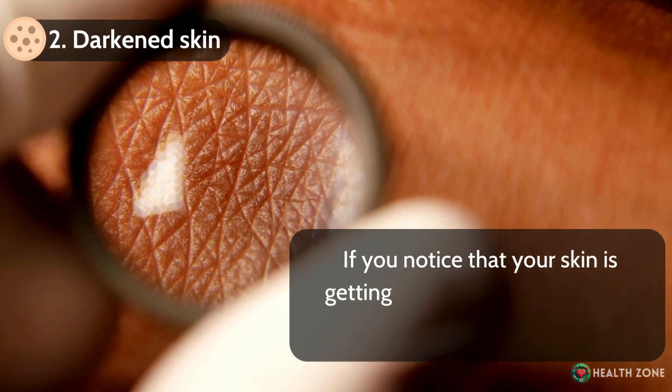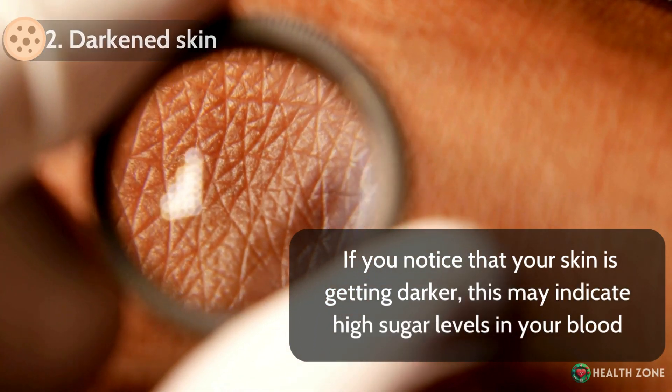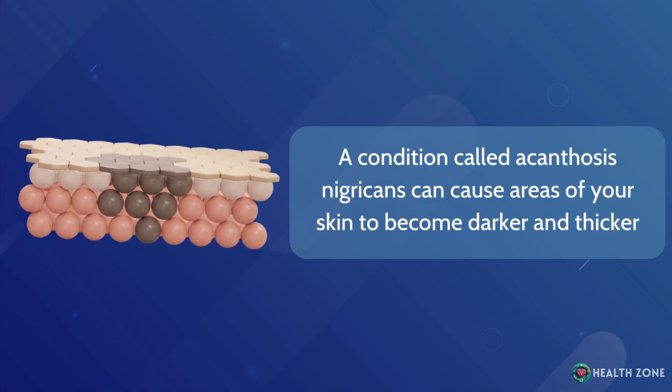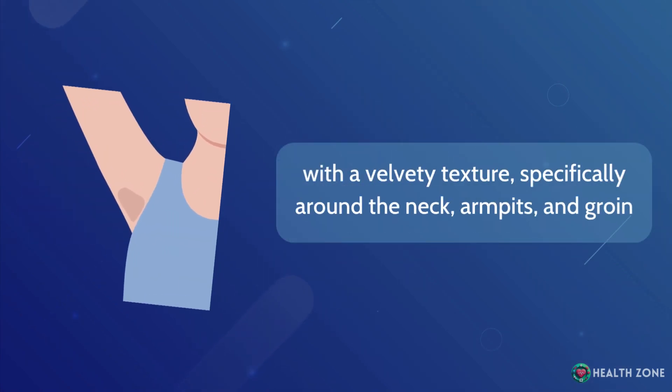Darkened skin: If you notice that your skin is getting darker, this may indicate high sugar levels in your blood. A condition called acanthosis nigricans can cause areas of your skin to become darker and thicker with a velvety texture, specifically around the neck, armpits, and groin.